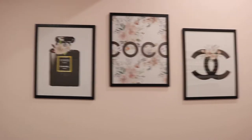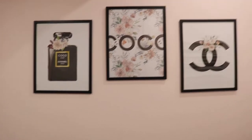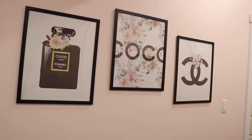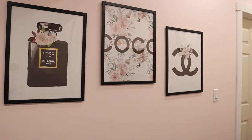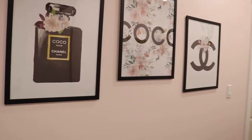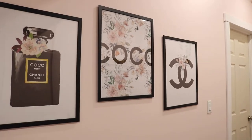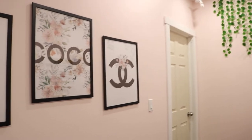On this wall I decided to put the Chanel little prints. I love Chanel, and I thought it would be a very nice inspiration to keep in my room. A Chanel bag is one of my dreams — it's something I can look at every single day, know what I'm working towards, and it went really well with the pink and the green in my room.